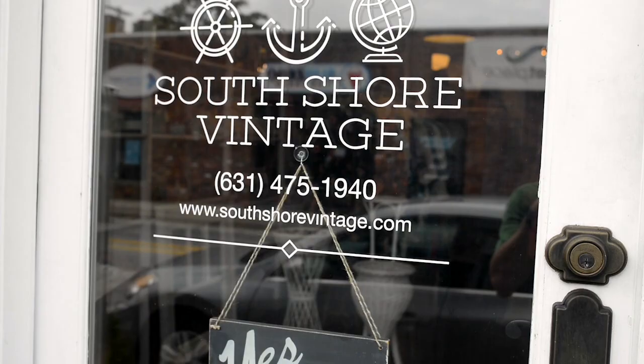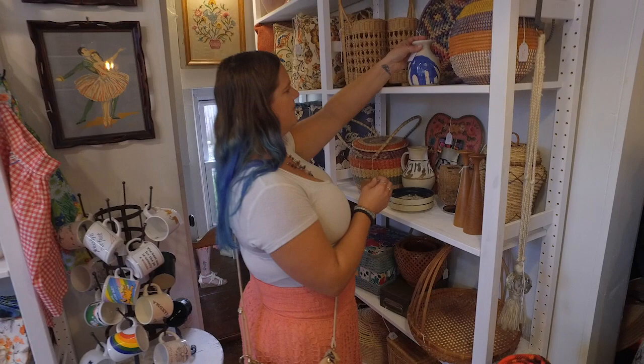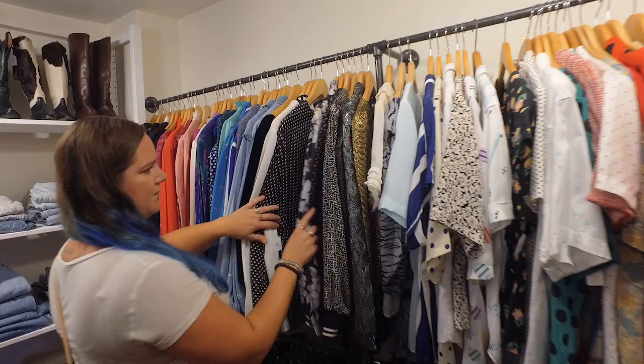At South Shore Vintage you'll find barware, kitchenware, decorative items, furniture, lighting. We now have clothing, which is fairly new within the past few months. I would say the vibe or the style I'm going for is a little bit more modern, not so much antiques.